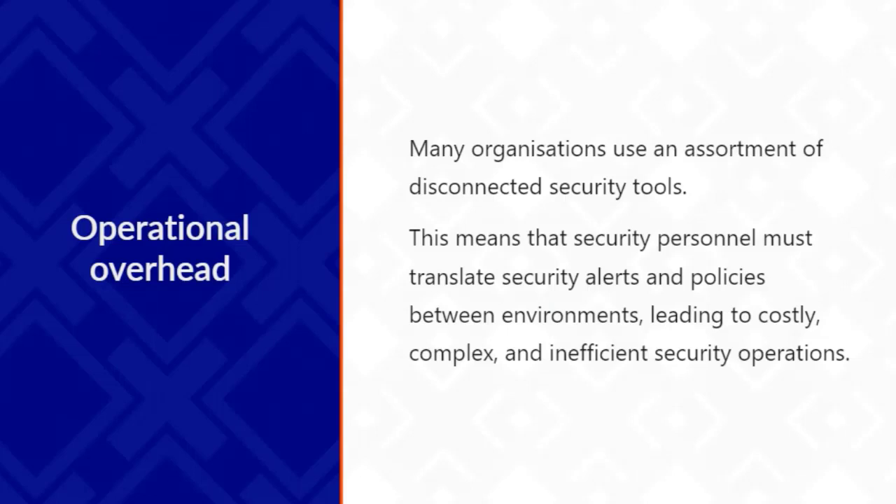Finally, operational overhead: many organizations use lots of different tools, and in an ideal world there would be one vendor that does everything, but unfortunately that is not the case. This means security personnel need to translate security alerts and policies between different environments, which can be costly, complex, and leads to inefficiency - and again, thinking about that time and getting there before a threat can be harmful to the business.